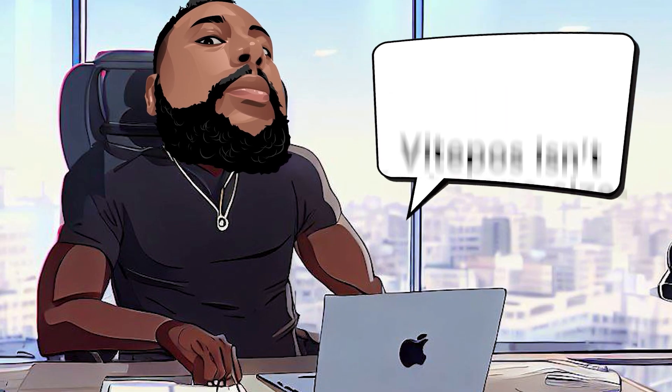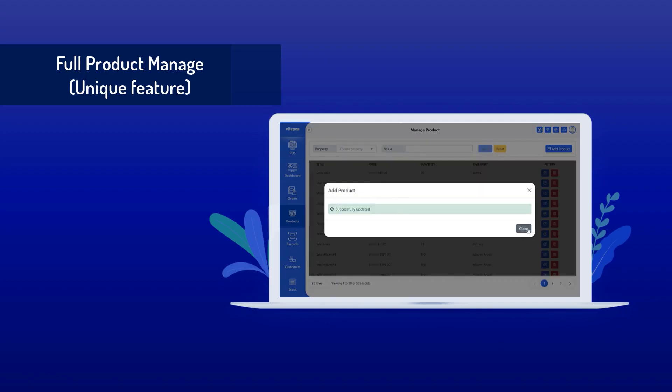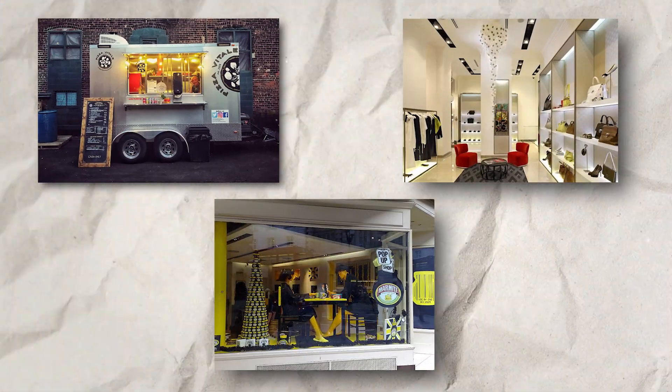Use Cases: Vite POS isn't just a one-size-fits-all solution — it's a versatile powerhouse transforming various businesses, including food truck operations, boutique retail, and pop-up shop environments.